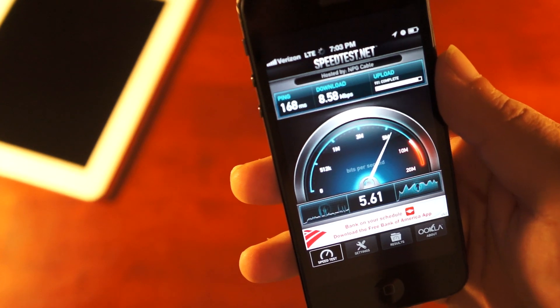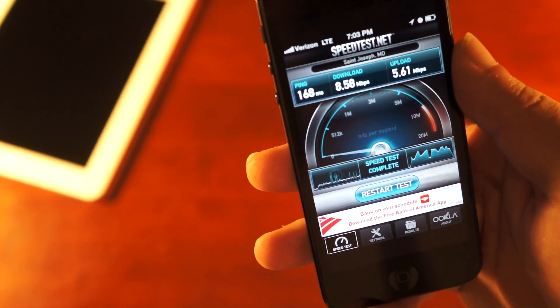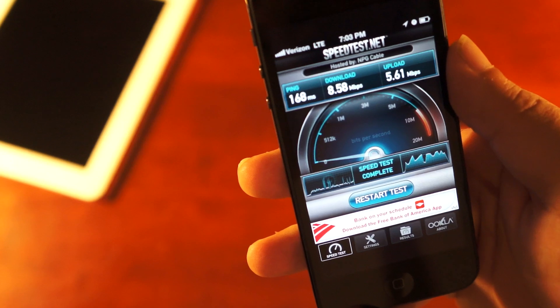First iPhone 5 result: 168 millisecond response time for latency, 8.58 down, 5.61 up.